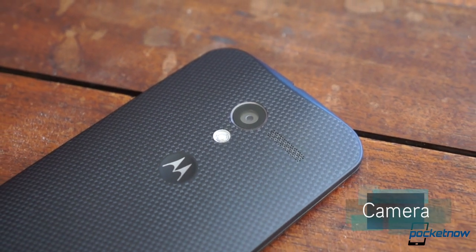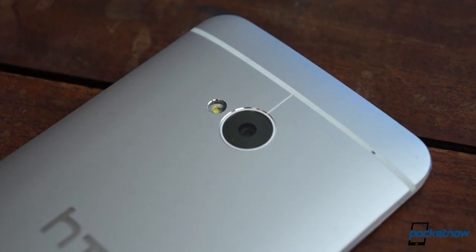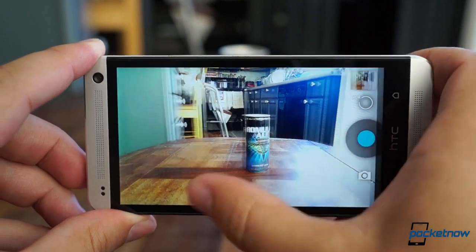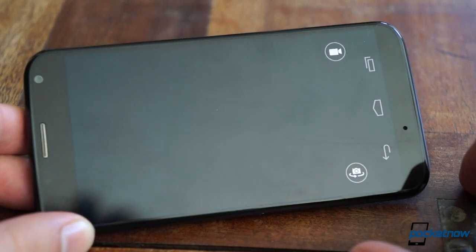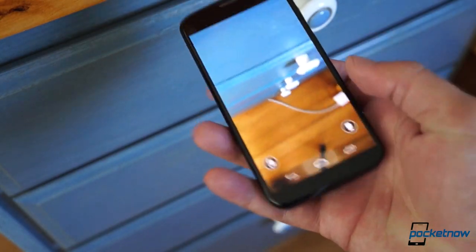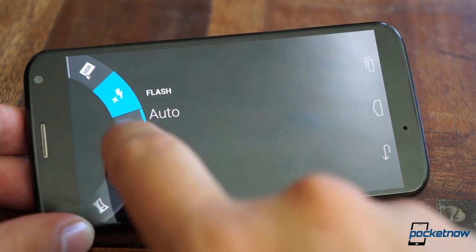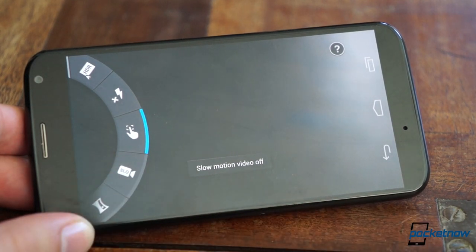Neither HTC nor Motorola have historically been lauded for their smartphone camera performance. HTC has recently been making a push to change that with the 4 megapixel ultra pixel camera on the One, with its optical image stabilization and superior low-light performance. But that's on the stock HTC One. The Google Play Edition retains the hardware but removes HTC's software customizations, leaving you with the vanilla Android viewfinder that's clean but not exactly easy or intuitive. On the Moto X, the software customization starts right on first boot of its 10 megapixel clear pixel camera. You can skip tapping an icon and jump right into the viewfinder with a double flick of the wrist — it's pretty awkward, but it might come in handy with more practice.